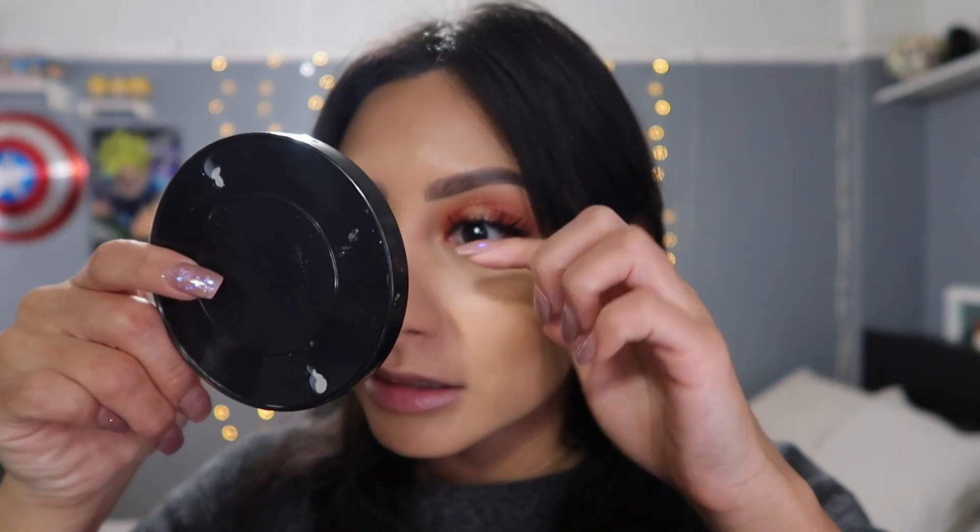Moving on to the fourth item — I was shooketh when I saw this. I got the Natasha Denona Cupid Cheek Duo, which retails for $42. It's the perfect pairing of cheek formulas — a duo featuring a lightweight hydrating cream blush and a luminous powder highlighter in two shades that are flattering to any skin tone.